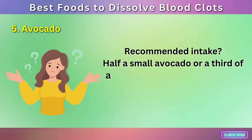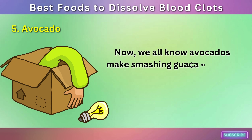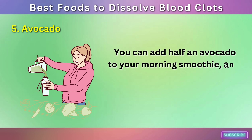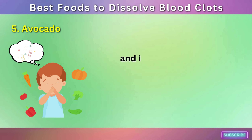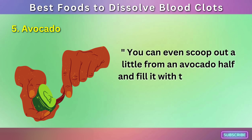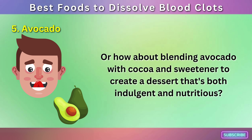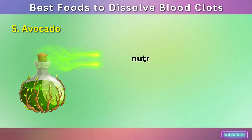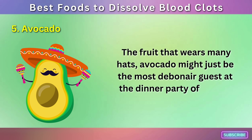Recommended intake? Half a small avocado or a third of a large one per day should keep the doctor happy. You can add half an avocado to your morning smoothie and watch it transform into a creamy dream. Avocado ice cream exists and is a delightful way to say 'I care about my health, but I also want to party.' You can scoop out an avocado half and fill it with tuna, chicken, or vegetable salad, or blend avocado with cocoa and sweetener to create a dessert that's both indulgent and nutritious. Whether you mash it, blend it, stuff it, or freeze it, the avocado is ready to add flavor, nutrition, and a touch of green magic to your culinary adventures.